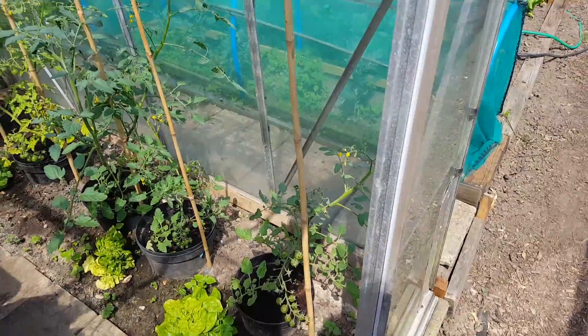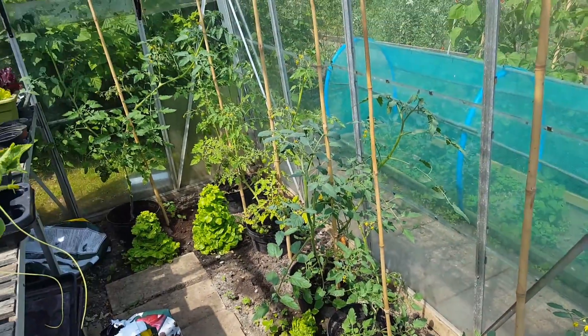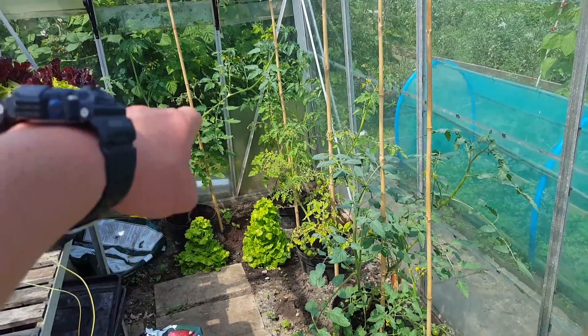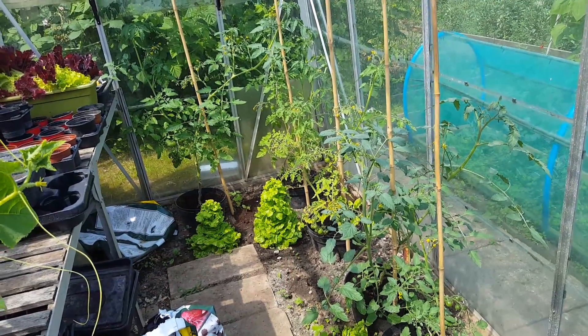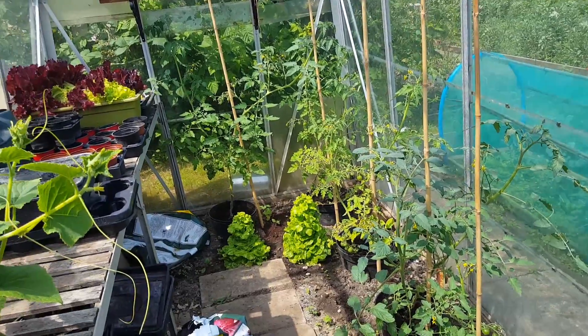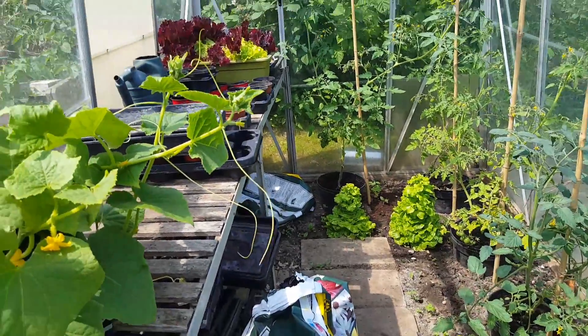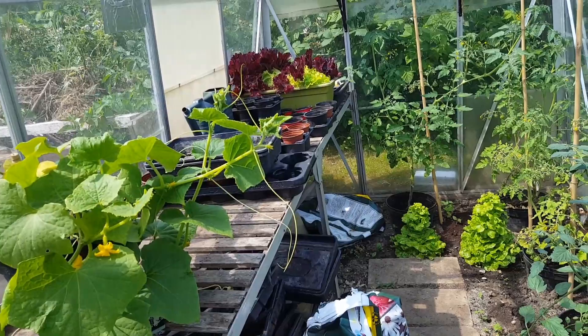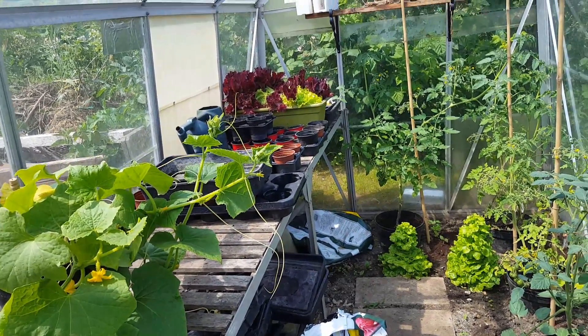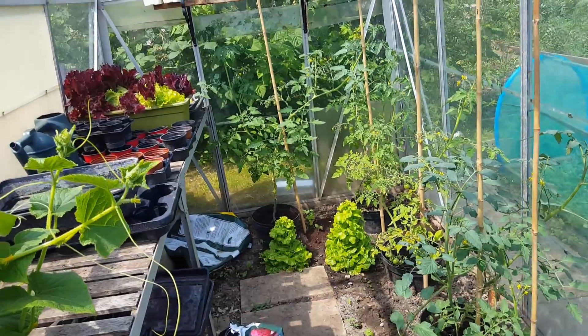The tomato plants that someone kindly gave me are doing really well. But these three here are sort of going yellowy. Don't know if they need a splash of something. I don't know — I've asked people and no one really wants to make a decision on it. So if anyone can tell me, be fantastic.